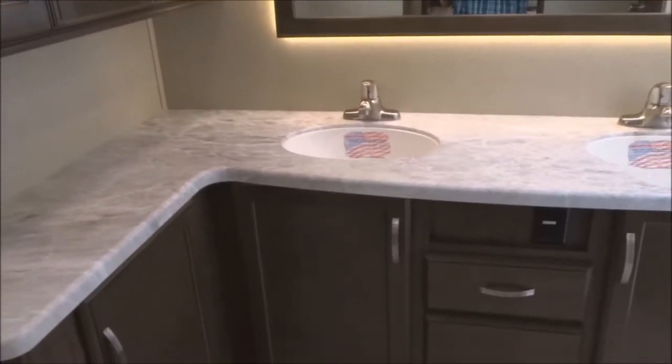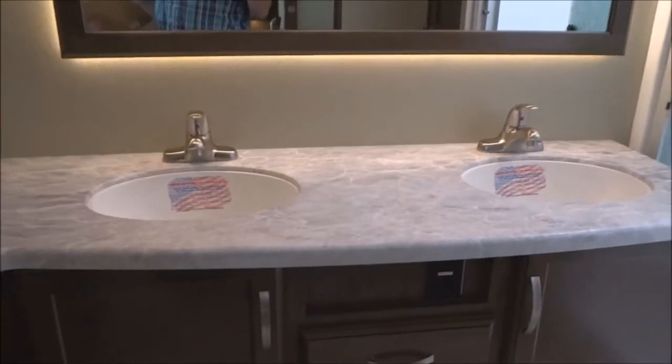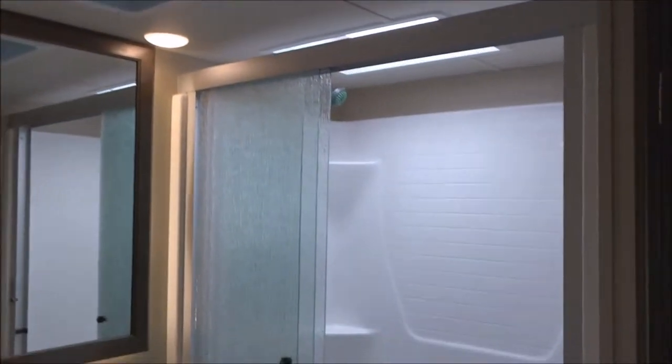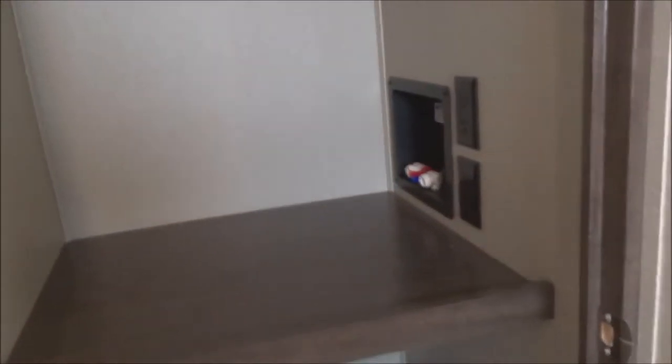Solid surface countertops in the restroom, with two his-and-her sinks on the vanity, well backlit with vanity backlighting. There is a roof vent, GFCI-protected electrical outlets, and plenty of storage. Glass shower doors with a full shower surround all the way up to a skylight above — a well-apportioned shower. Behind a panel is prep for easy addition of a washer or dryer unit — electrically and plumbed in, ready to go.